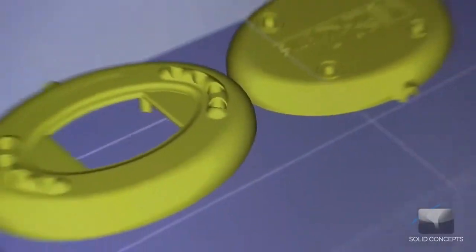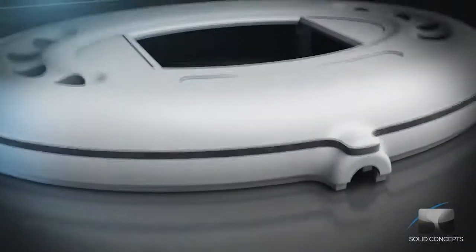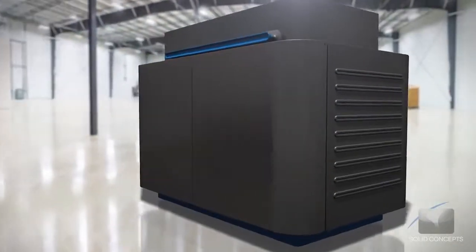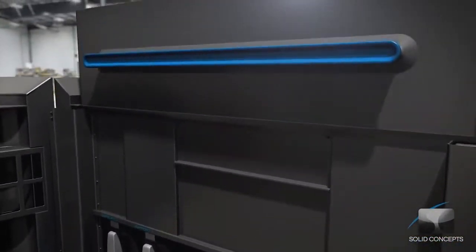The PolyJet process begins by slicing CAD data into cross-sections or layers as thin as 0.000000. The data is then transferred to the PolyJet machine, which begins constructing the object one layer at a time.